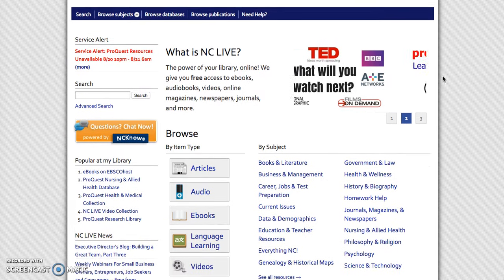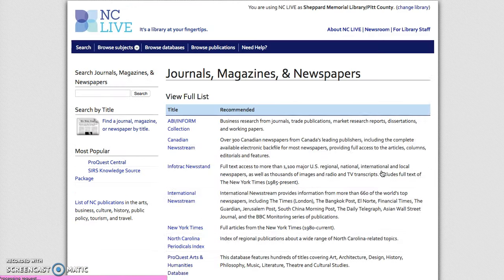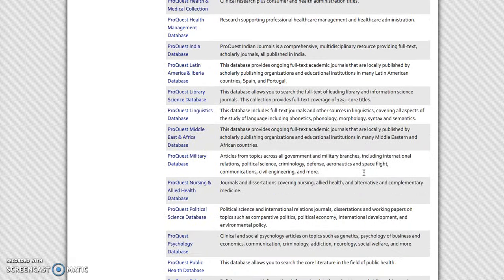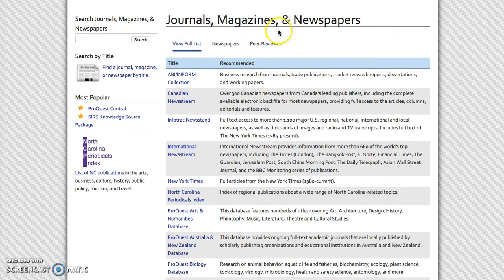Today's tutorial is going to focus on how to research using journals, magazines, and newspapers. You will see right here under 'By Subject' the journals, magazines, and newspapers. Click on that and it will take you to a pretty large list of databases. All but CIRS, Science in Context, the North Carolina Periodicals, and the InfoTrack Newsstand basically look the same.